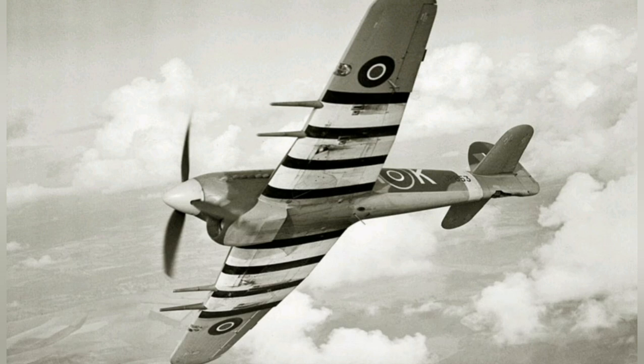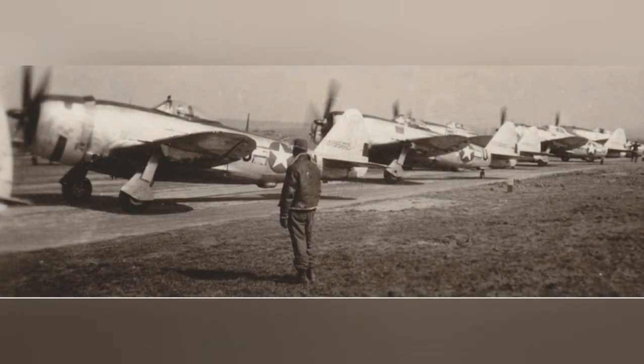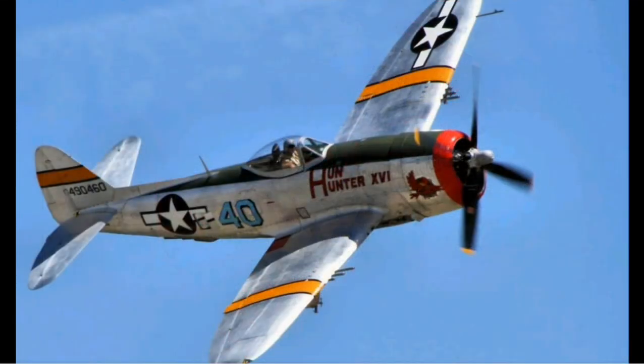Hawker Typhoons took off from Bewley, assisted by Douglas Boston light bombers, in attacking targets in Northern France ahead of the full-scale assault. After the final Typhoon squadron moved out, the 365th Fighter Group of the 9th Air Force moved in, known as the Hellhawks. The Hellhawks flew the P-47 Thunderbolt fighter bomber in support of the invasion.